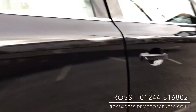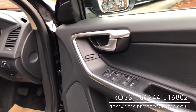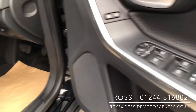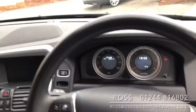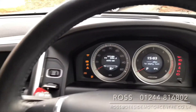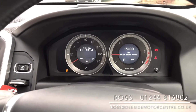Up at the front you've got the controls for all four electric windows as well as your electric mirrors. The driver's seat is electric with memory. We've got automatic headlights with the car as well. Pop the key into the slot, hit the stop-start, and as you can see it's just done over 37,000 miles.